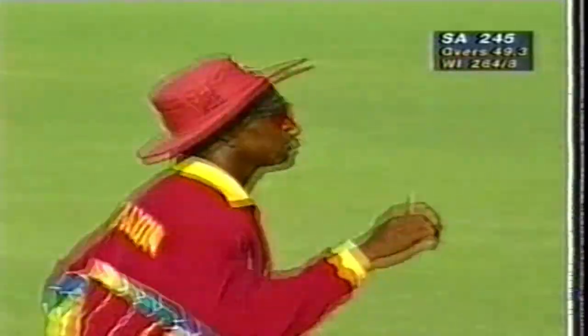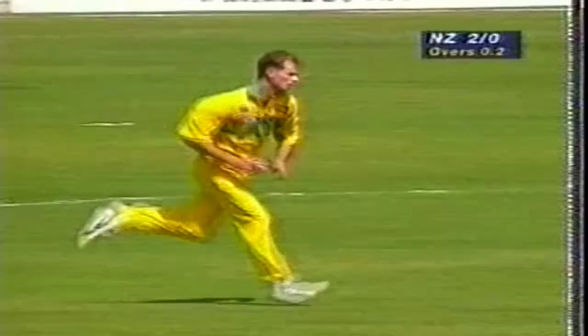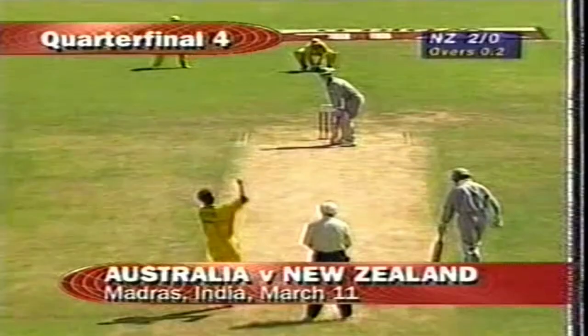The West Indies were all set to take on the winner of the fourth quarterfinal. Two young Canterbury lads were going to make sure New Zealand had every chance of making the semis.